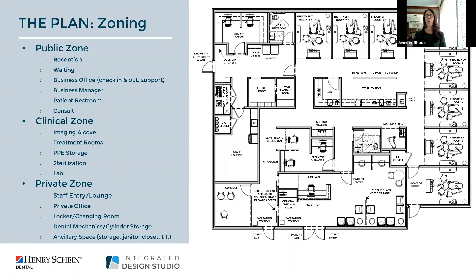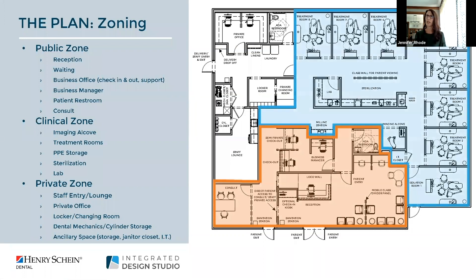When approaching a design we break the space into three segments: your public space, clinical, and your private zone. By doing so we provide separation between patient and private spaces while also reducing traffic throughout the space. The private zone is well divided, tucked off to the side, and out of sight from patients.